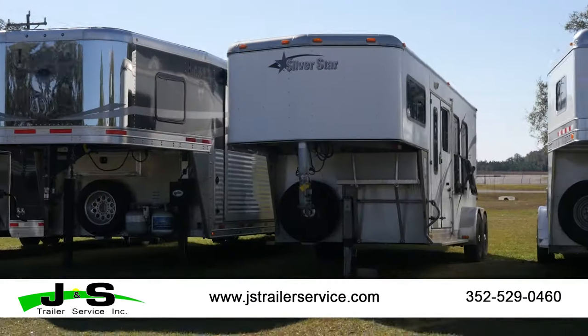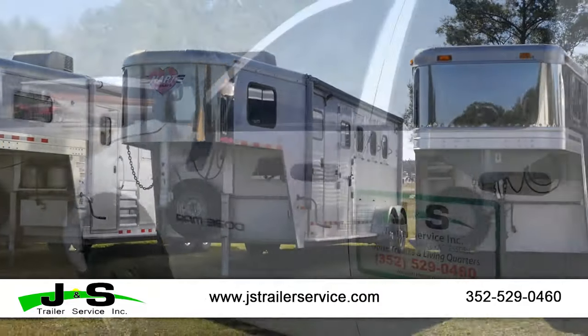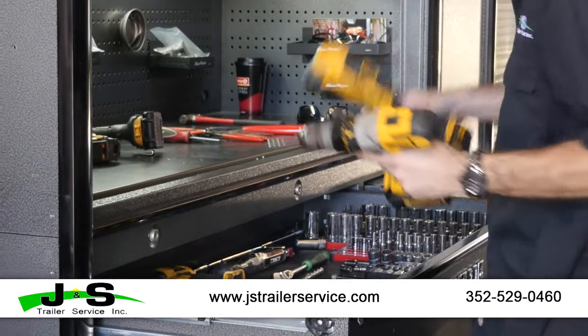Did you know that most trailer axles should be serviced every 12,000 miles or at least once a year? At J&S Trailer Service, trailer safety is our priority. Ask about our free safety inspection.